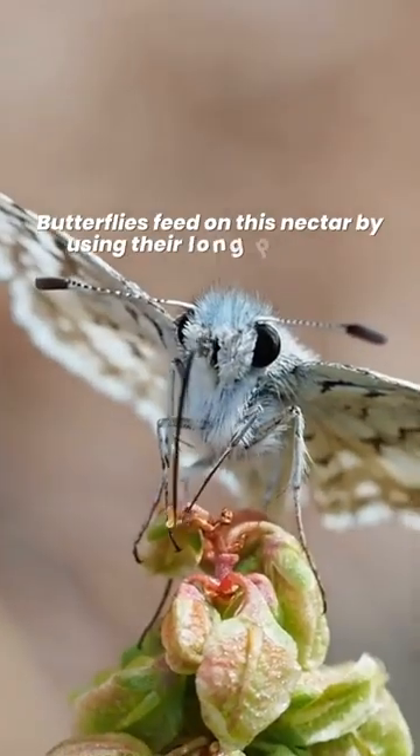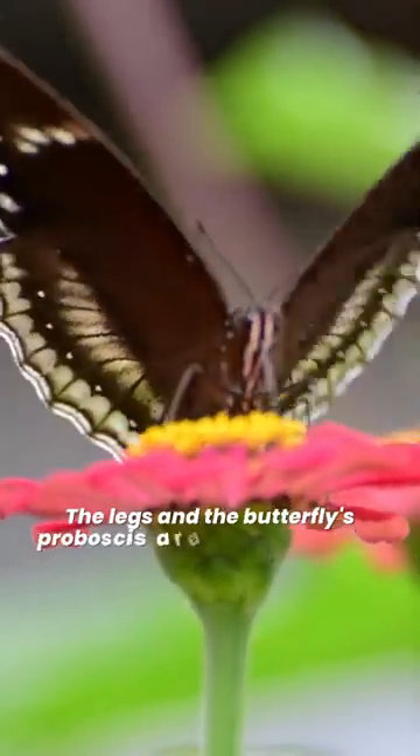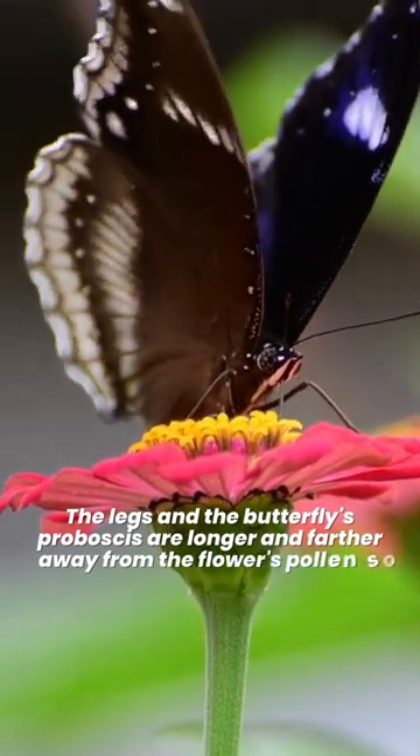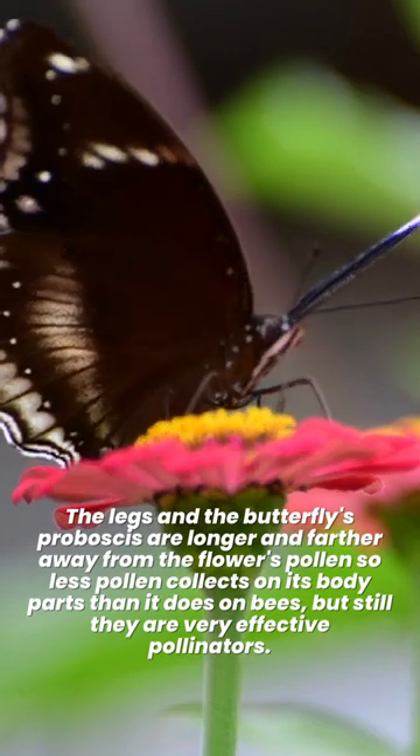Butterflies feed on nectar by using their long proboscis. The legs and the butterfly's proboscis are longer and farther away from the flower's pollen, so less pollen collects on its body parts than it does on bees, but still they are very effective pollinators.